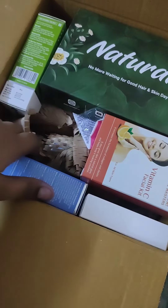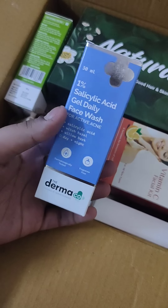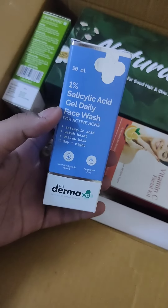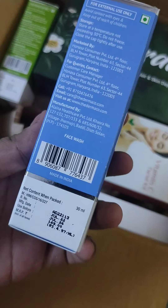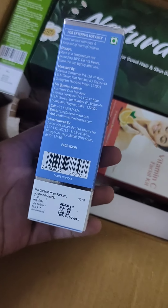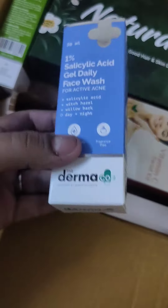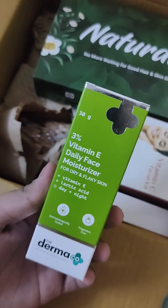This comes in four packets. This is a salicylic acid face wash which I ordered for one trial point, and this is the Dermak which comes with 30ml quantity. The original price is 149 rupees. I have used all the Dermak products which come at around 500-600 rupees, and this is only one trial point.